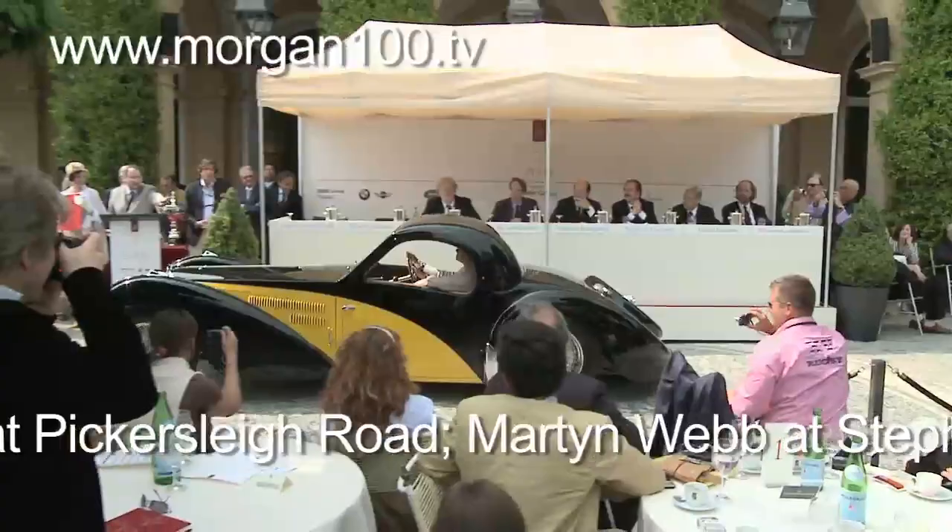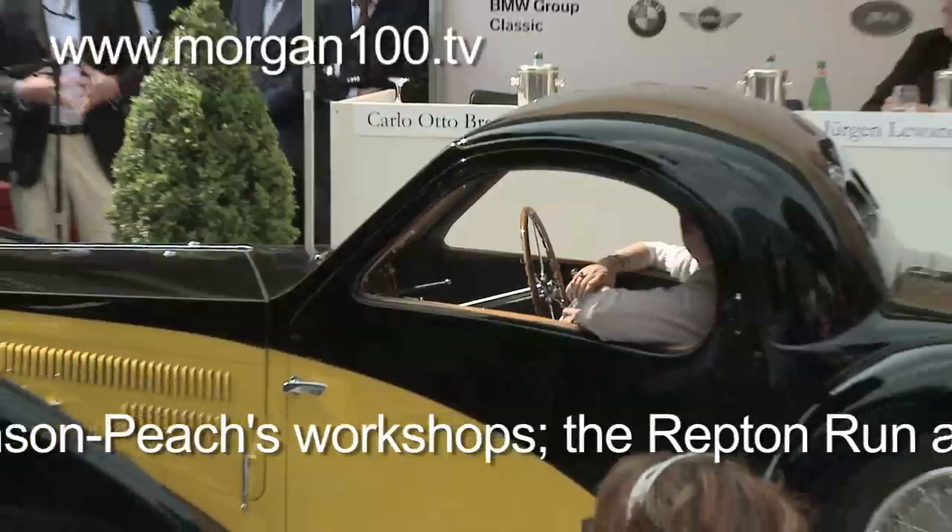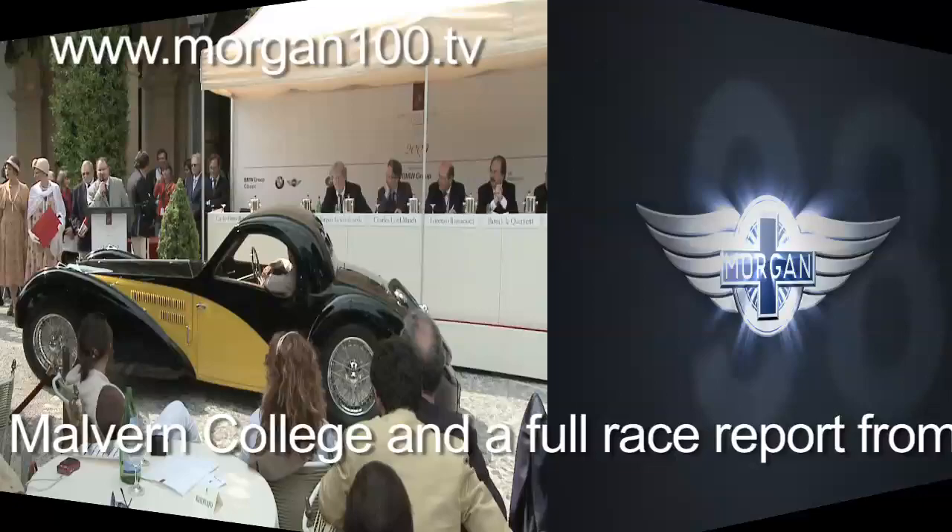It would be silly if we didn't look at the past, take from it and learn from it. The Bugatti Atalante — Bugatti, as we said, is celebrating a hundred years this year. This car is one of the definitive Bugatti road cars.